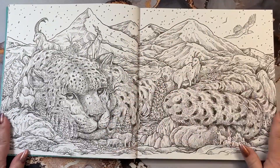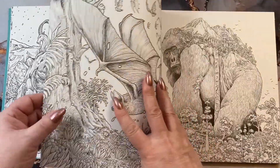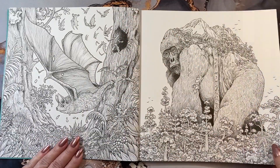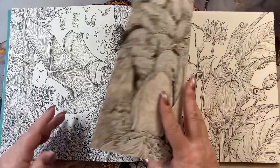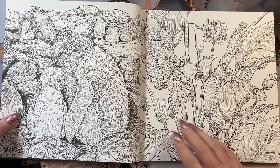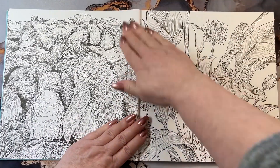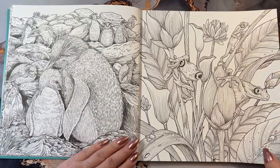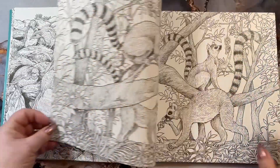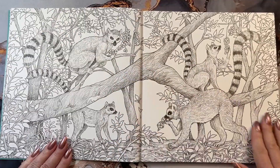The pages are just absolutely gorgeous and you've probably seen some colorings of these already. In the back of the book, it tells you each page here has got a tiny little number — you can barely see it, so it's not going to disturb your picture at all — but it will tell you in the back of the book what the animal's name is, where they're located, and a paragraph of information on the animal itself.